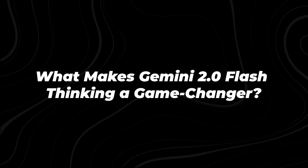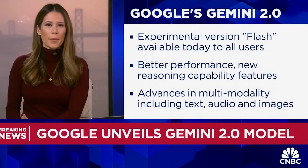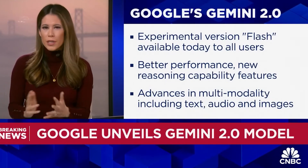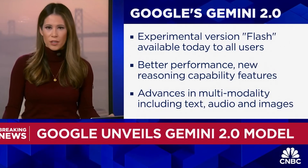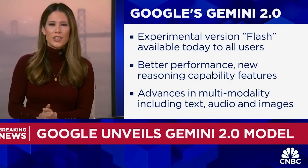What makes Gemini 2.0 Flash Thinking a game changer? Google is announcing the next generation of its large language model, Gemini 2.0 — what it's calling the next era of models built for the agentic era. An experimental version called Gemini Flash is available today to all users, along with new features that include reasoning capability and advances in multi-modality, all meant to get us closer to a universal personal assistant or agent.